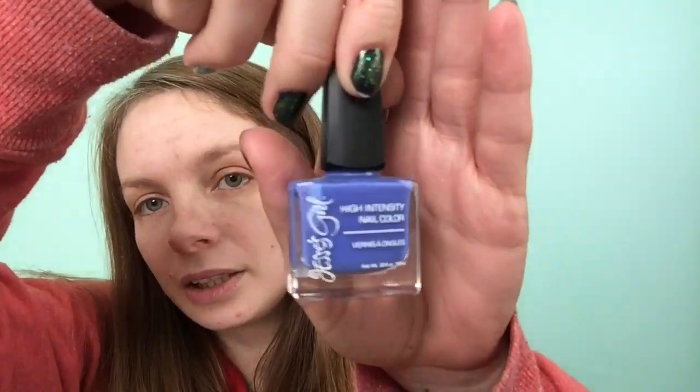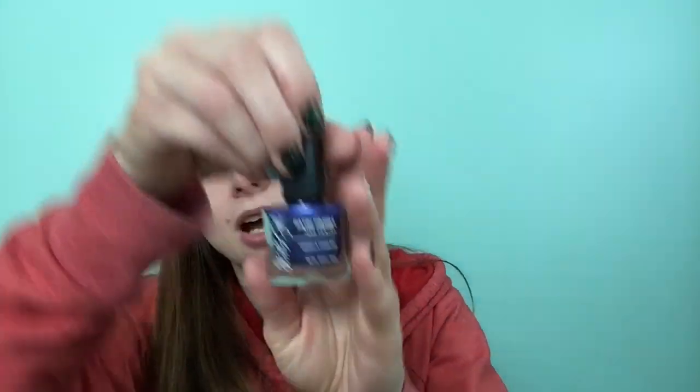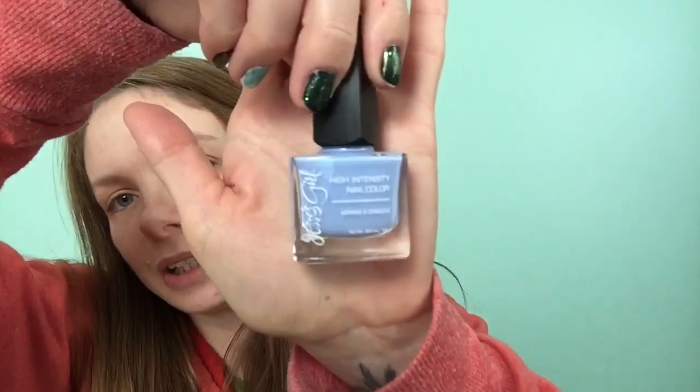I picked these up on clearance while at Rite Aid picking up medicine the other day. I got four of the Jessie's Girl ones: a white one in the color Snow White, a blue periwinkle kind of color called Mediterranean, a blue that shifts to purple called Azure, and the last Jessie's Girl is a light blue in the color Forget Me Not.